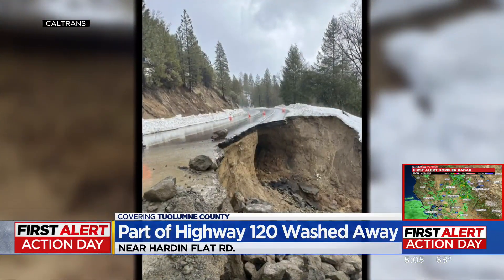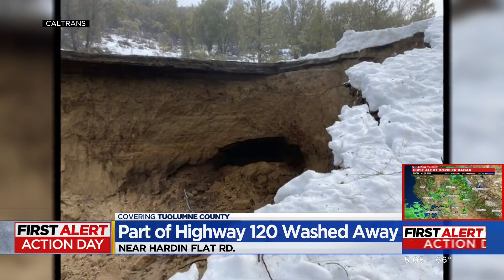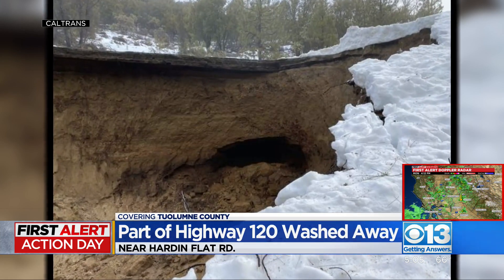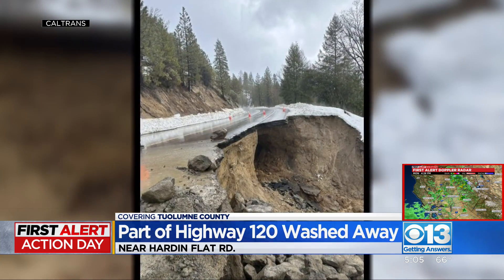One of the roads leading into Yosemite is shut down after part of it washed away. You can see a gaping hole under Highway 120 in Tuolumne County. Caltrans says the closure runs from Harden Flat Road to the South Fork of Tuolumne Bridge.